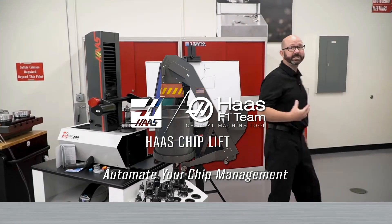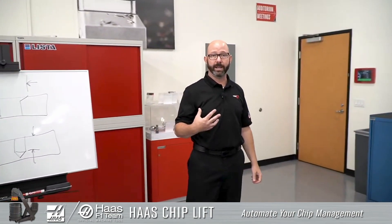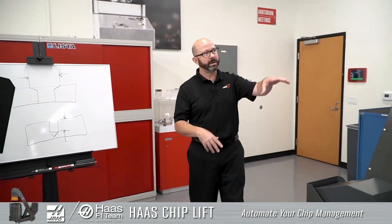Let's talk about automation. Automation is anything that makes my job easier — if it makes my job easier, that's automation. It saved me from having to do some manual work, and this is one of those things.